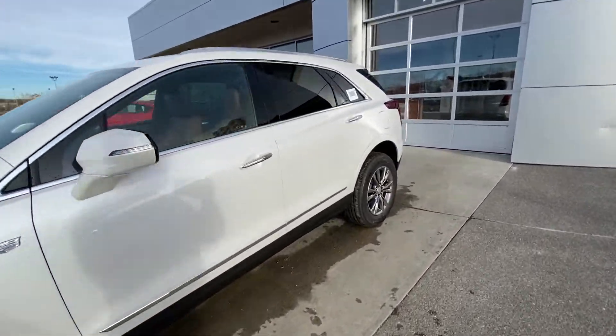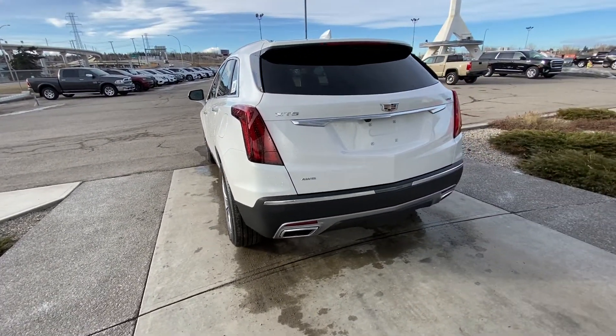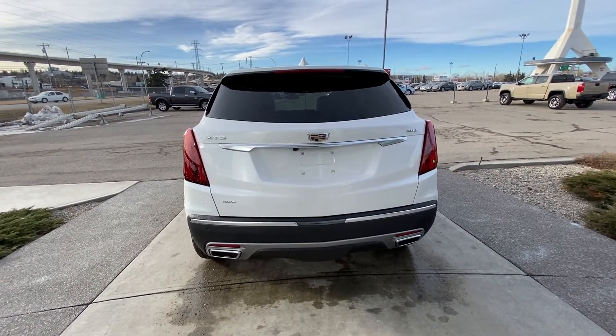Going to the rear of the vehicle, we have rear tinted privacy windows. At the back, there are all-red LED tail lamps, dual chrome exhaust tips, parking sensors on the rear bumper, a backup camera, and a power tailgate as well.